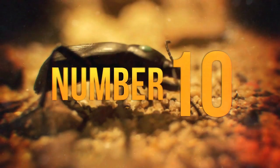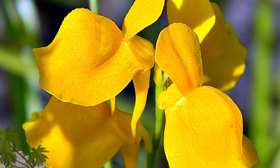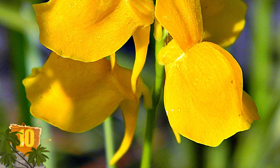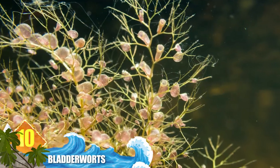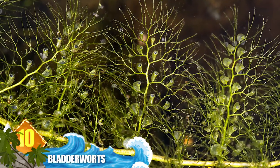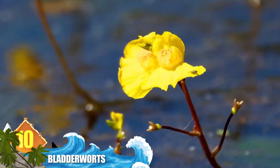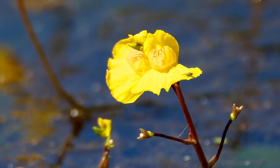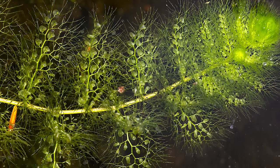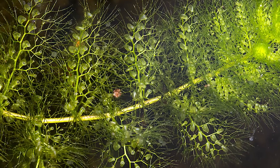Number 10: Bladderworts. There are more than 200 species of these plants, and they're found just about everywhere except Antarctica. They can be terrestrial or aquatic, showing up in streams and ponds. Their name references the bladder-like traps they use, which have a sophisticated construction and are connected to sensitive hairs. When prey brushes against the hairs, the trapdoor springs open and sucks in the victim along with any surrounding water.